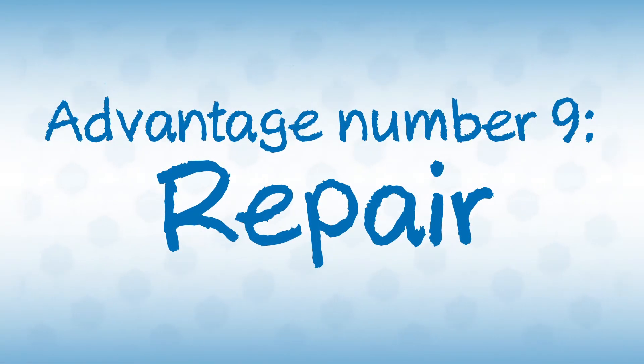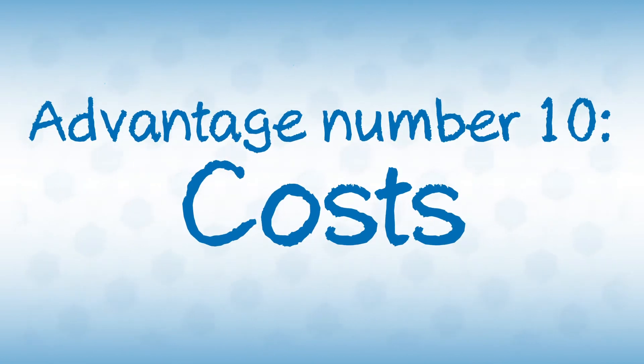Adhesive bonding can be done pretty much anywhere at any time. You don't need expensive machinery or any special tools. Especially in terms of sustainability, adhesives are of great benefit — they enable you to repair things instead of throwing them out. And the best thing: thanks to low material consumption, quick solutions, and the sustainability aspects, you save time and money.